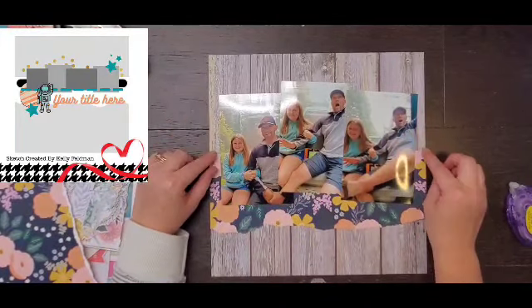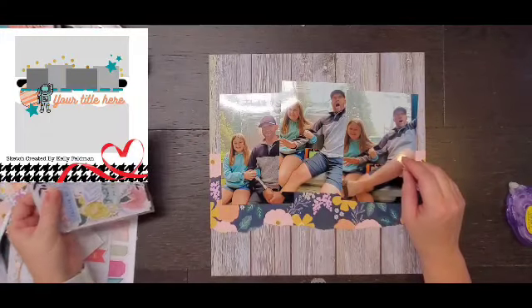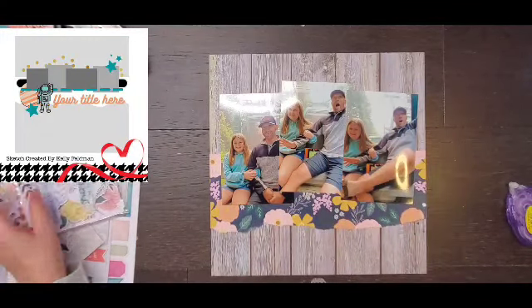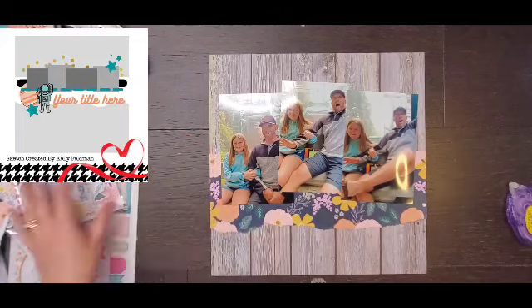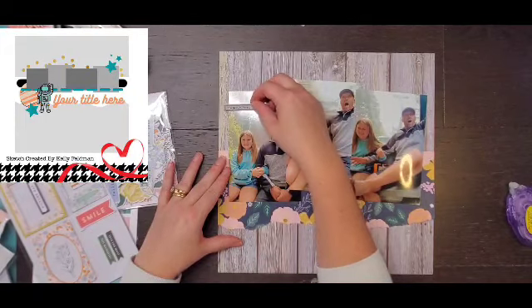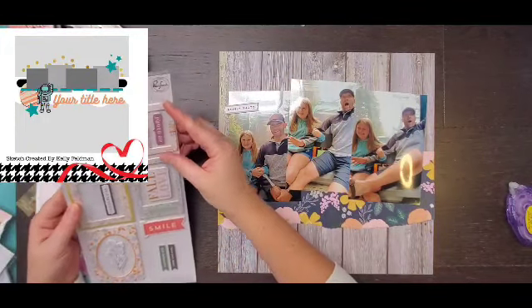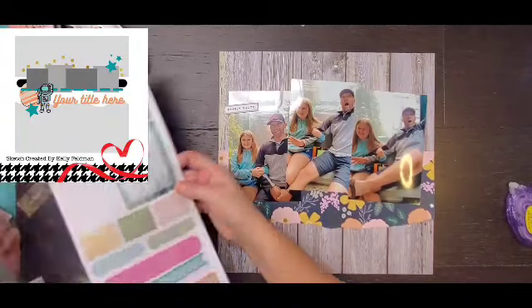I'm using this beautiful floral from Jen Hadfield and I am doing the sketch a little expanded, per se. My photos are much larger.